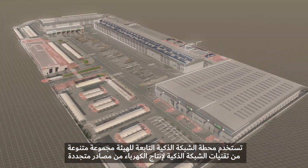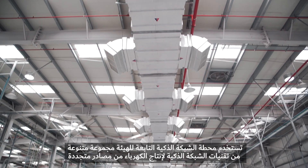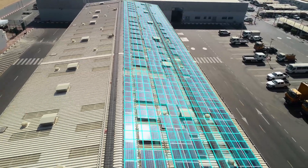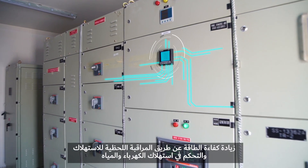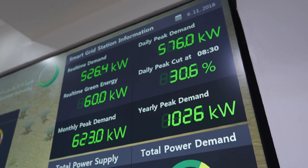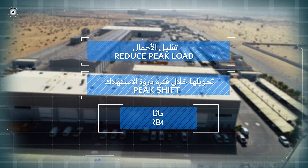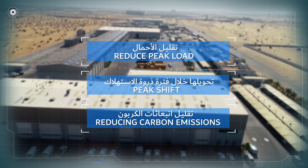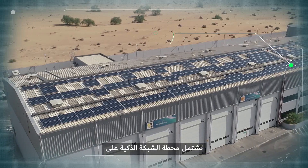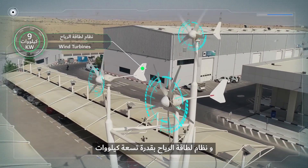The Diwa Smart Grid Station uses a variety of smart grid technologies to generate electricity through renewable sources such as solar and wind energy, maximize energy efficiency through real-time monitoring and control, reduce peak load, peak shift, optimize energy and water use, and reduce carbon emissions. The smart grid station includes renewable energy generation from 200 kilowatts of rooftop solar PV and 9 kilowatt wind turbines.